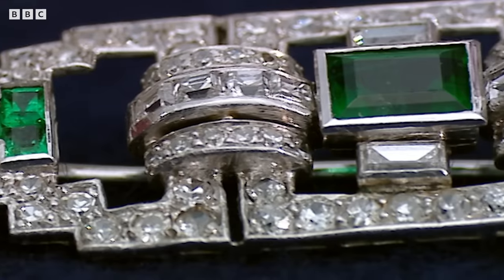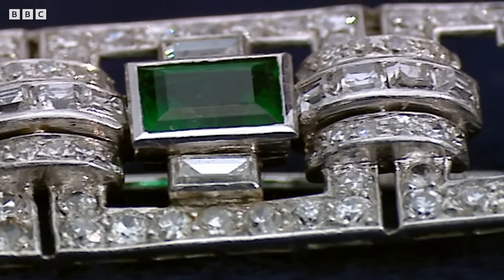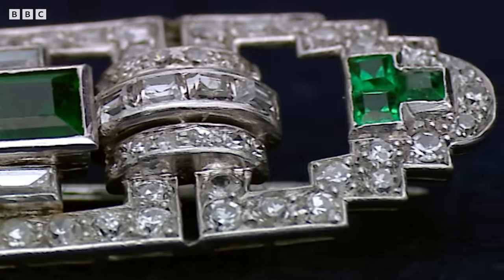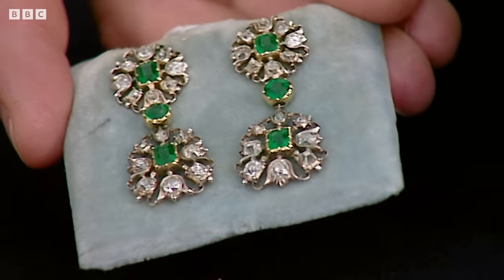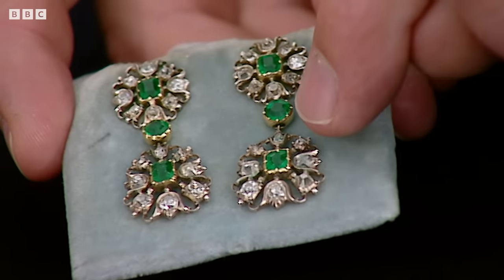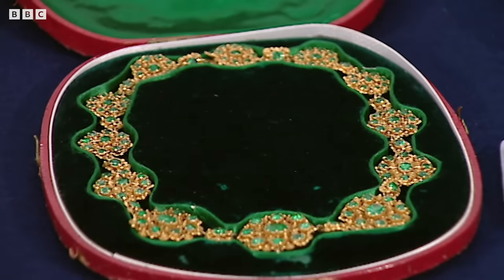The Art Deco brooch is wearable, top quality, platinum mounted. At auction, it would probably go up to round about £2,500 to £3,000. The earrings — emeralds and diamonds again — noting the old cut of the diamonds, but they are exquisitely commercial. One would be expecting them to make maybe £4,000 or £5,000. Moving on to the necklace, I think that if it was offered at auction, it would probably make about £8,000.